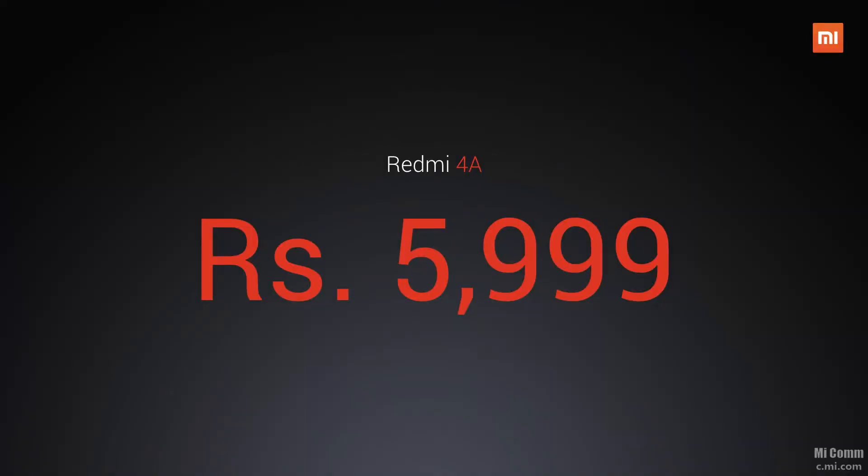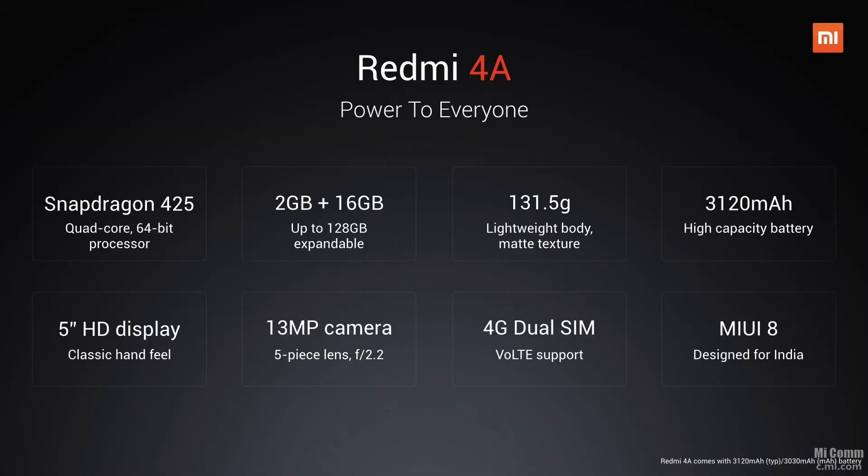All these specifications are really nominal, but when you hear the price, you go like 'wow, this is absolutely worth it.' The Redmi 4A comes for a price of just Rs. 6000. For only Rs. 6000 you get a Snapdragon 425, 2GB of RAM, 16GB of internal storage, a 5-inch 720p display, and great battery life. It also supports 4G VoLTE, meaning you can use your Jio SIM cards in this phone, which is the cherry on the cake.